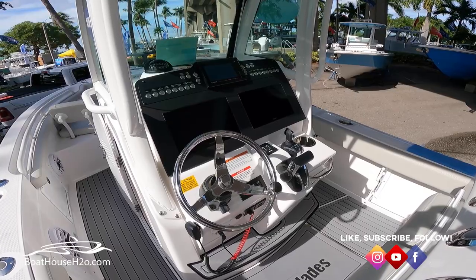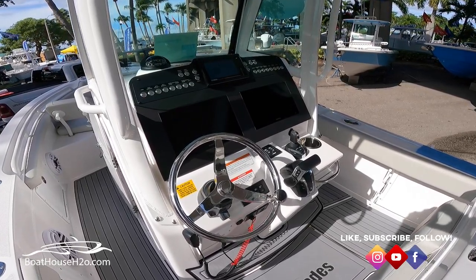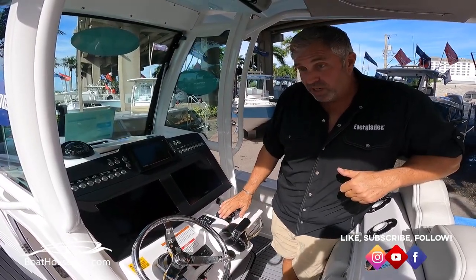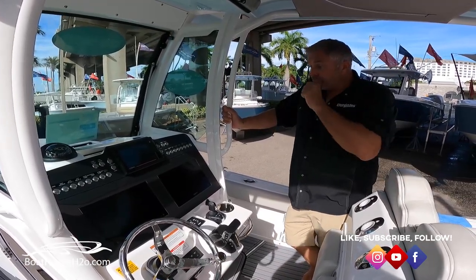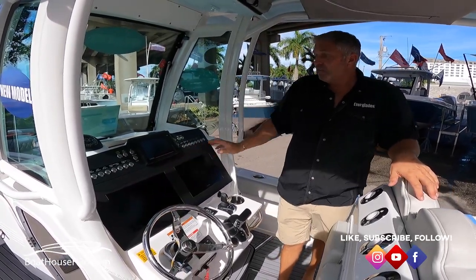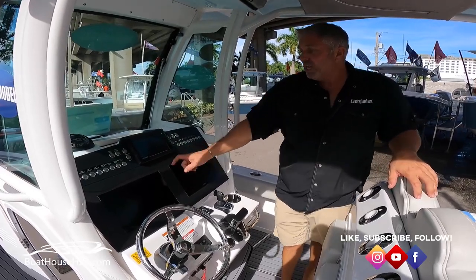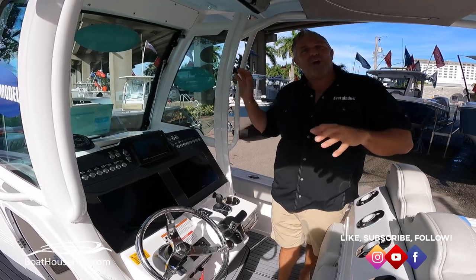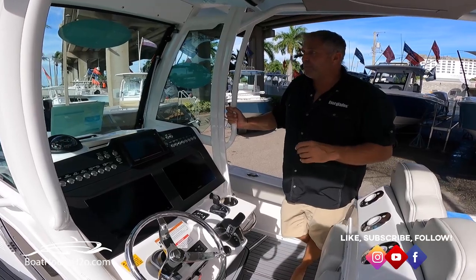We've also done a really nice rig here with 12-inch screens and a Garmin setup with dual screens. She's optionally available with the joystick from Yamaha and has EX steering standard. We also use this really cool material called Phoenix Sport on our helms — it doesn't fingerprint, doesn't smudge, and it's self-healing, so if you scratch it, it will actually take the scratch out on its own. We've been using that on a lot of our boats now and we've been really happy with it.